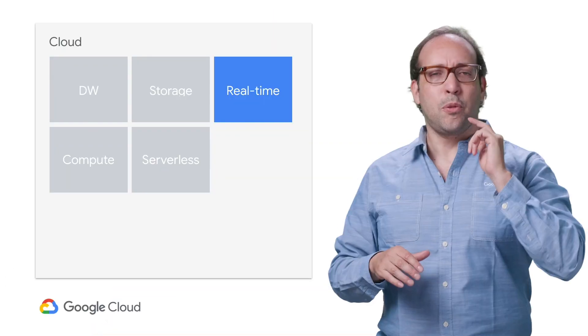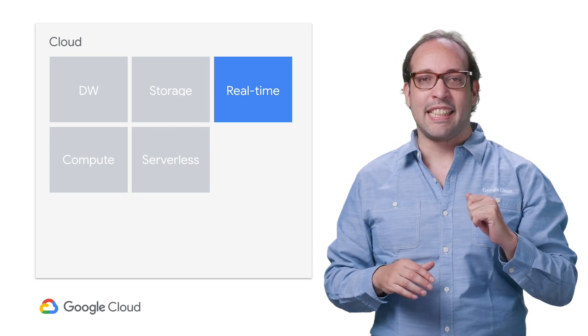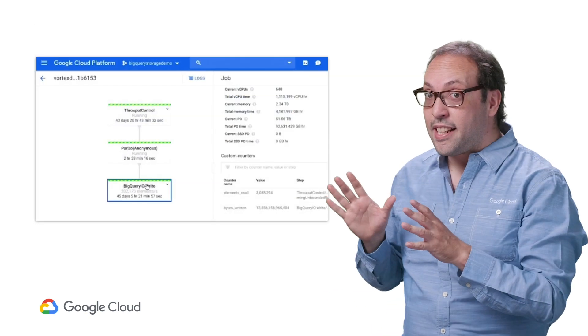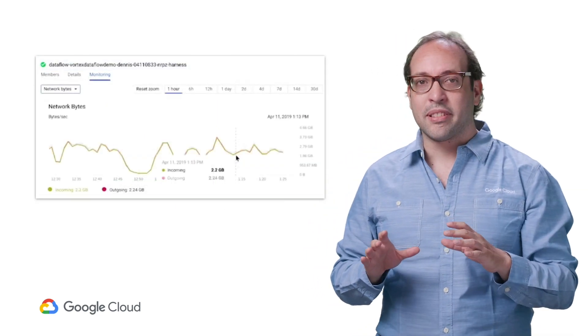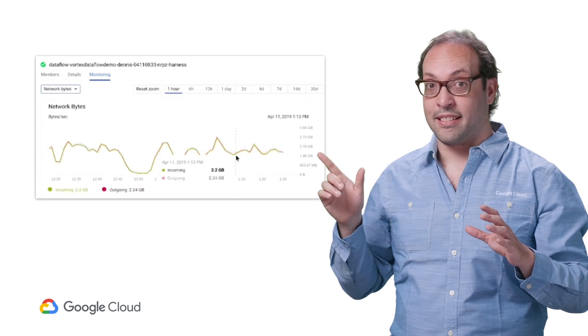A modern data warehouse should also be able to work with real-time data. To prove this, Jordan ran a Dataflow pipeline generating data out of more than 600 CPUs. As you can see here, these nodes were generating more than 2 gigabytes of data per second. And he showed how BigQuery was able to instantly run queries and find patterns over this incoming data.